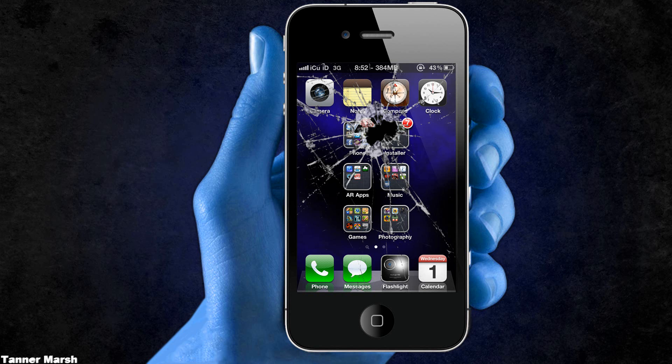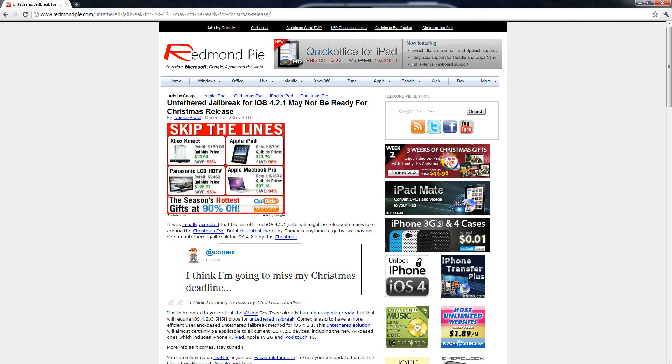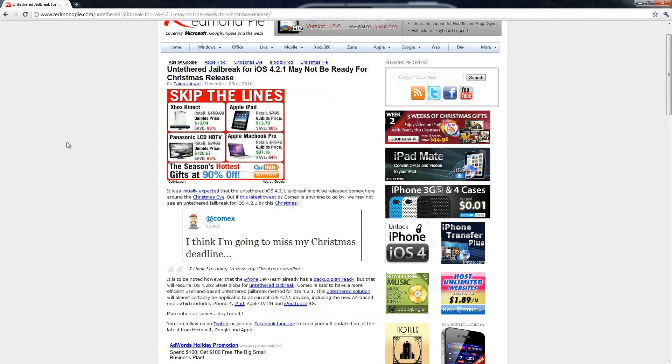Hey YouTube, it's ICU. I've made three videos prior to this updating you guys on the untethered jailbreak status for iOS 4.2 and 4.2.1, and now this is the third update. The title of this post is: Untethered Jailbreak for iOS 4.2.1 May Not Be Ready for Christmas Release.